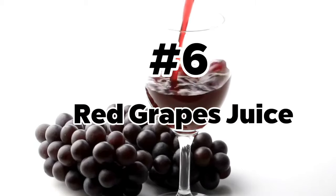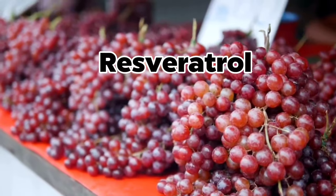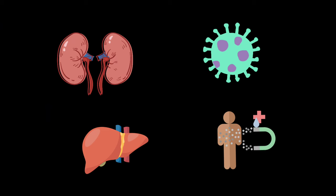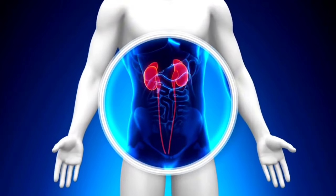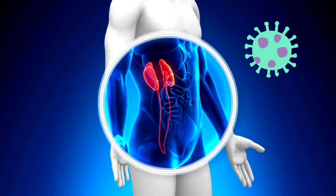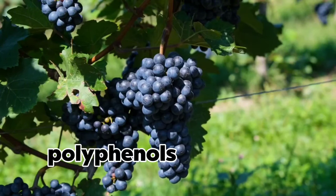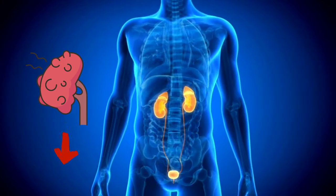Number 6: Red Grapes Juice. Red grapes contain a compound called resveratrol, a powerful antioxidant that can help protect your kidneys and liver from damage caused by toxins and free radicals. Resveratrol not only helps protect your kidneys, but it also helps to cleanse and flush out any built-up toxins. Red grapes also contain polyphenols, which have anti-inflammatory properties that help reduce inflammation and swelling in your kidneys.